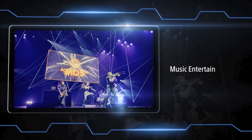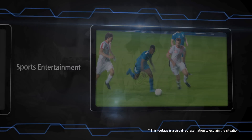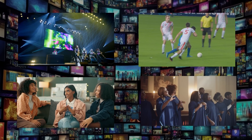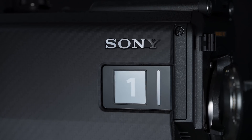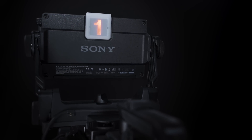From music entertainment to sports entertainment, TV drama creation, faith-based events and more — the camera is the perfect solution for any live production. Capture every moment with precision, clarity and dramatic brilliance.